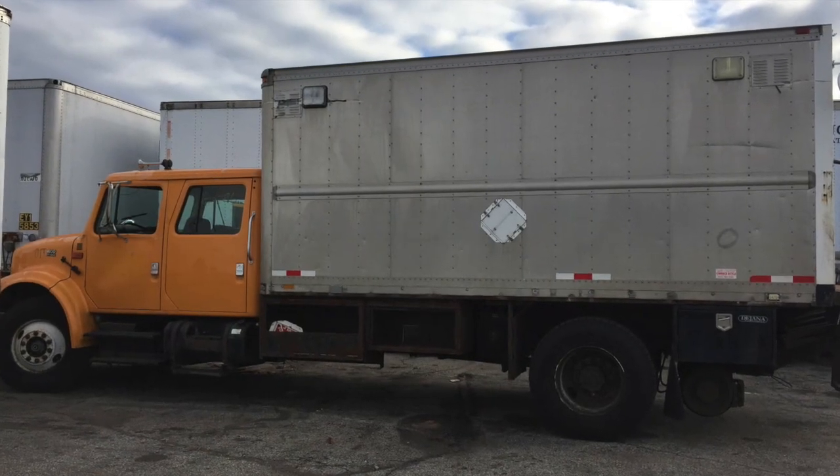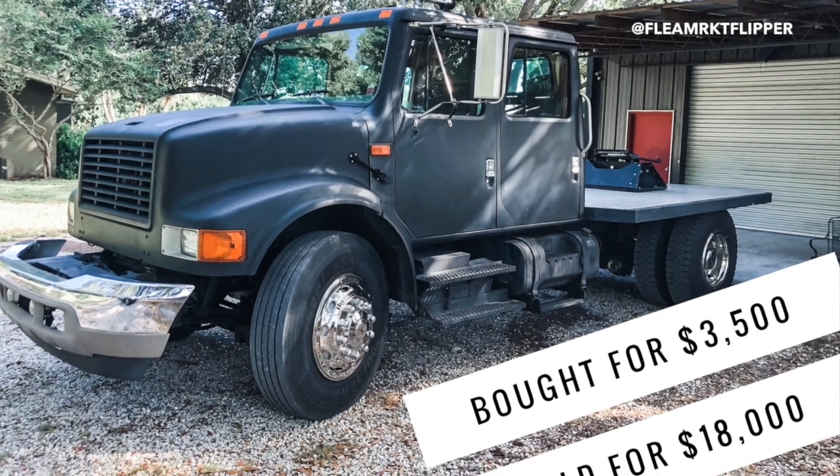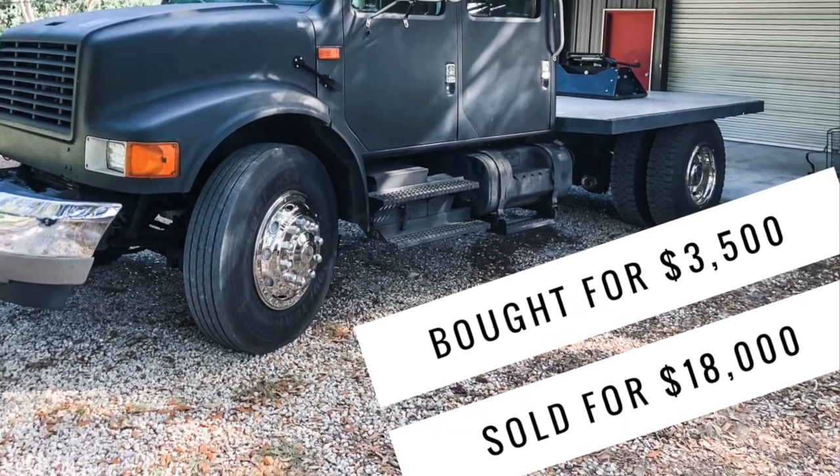This is our truck that we bought almost three years ago. We got it from Rhode Island and we paid $3,500 for it. We just sold it — it's our biggest flip of 2019. We are stoked. We sold it for $18,000, guys. That's what we sold it for.